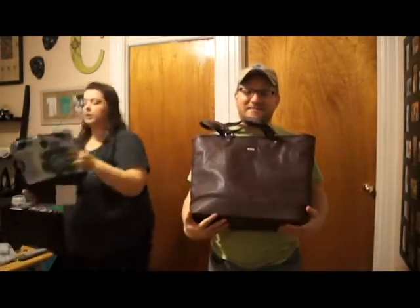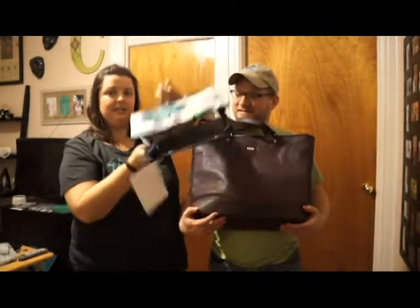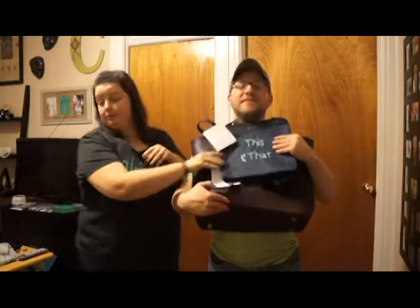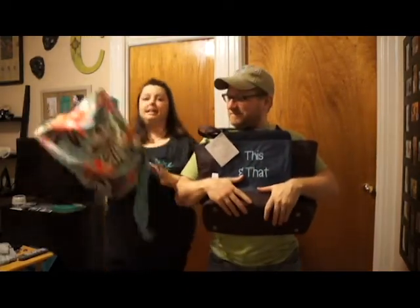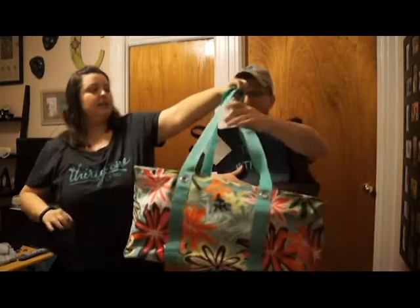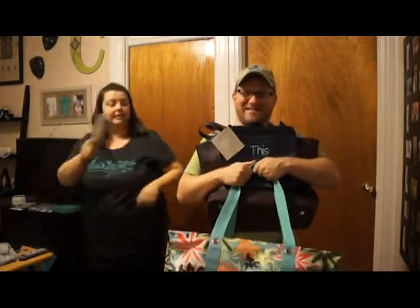And how about two O-snap bin pockets — one, two. Hold that one for me. And how about a large utility tote? Let's get this. Hold that. And I'll get you a key fob.